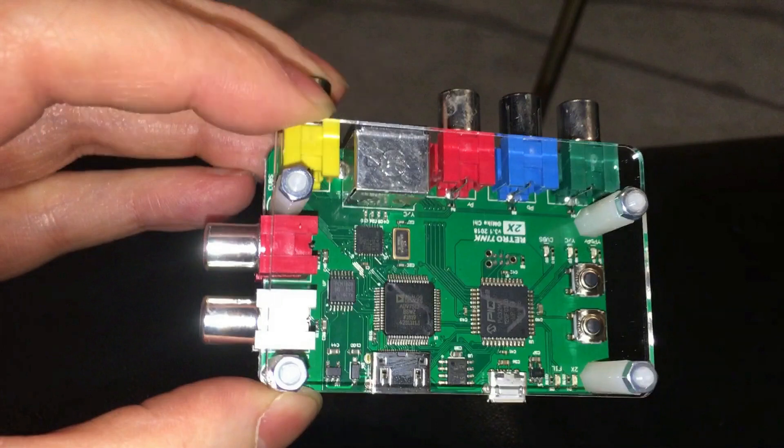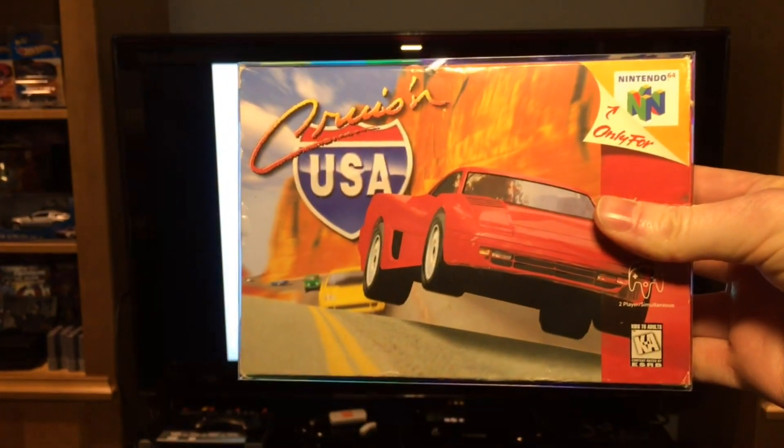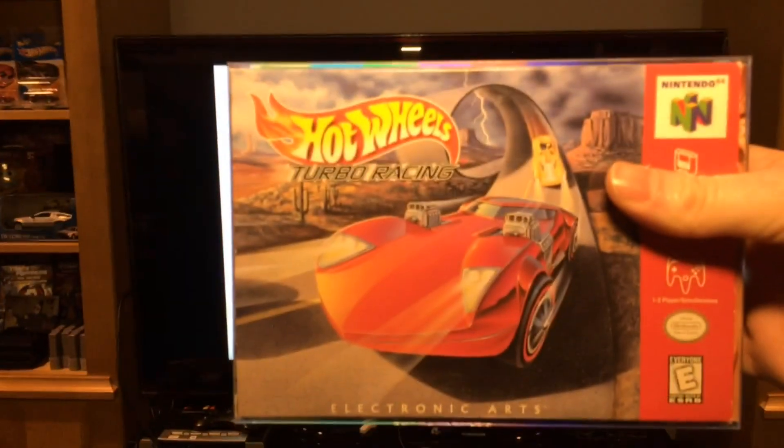Here are our test games: Cruising USA, this wonderful Hot Wheels game, Conker, and of course Goldeneye. So let's see how they look using the RetroTink.